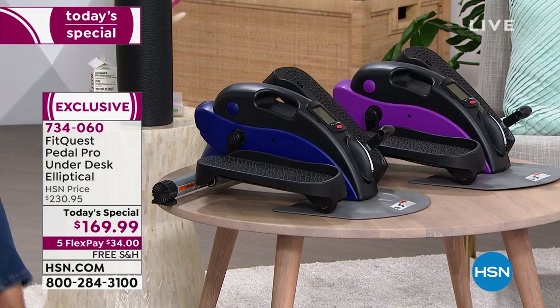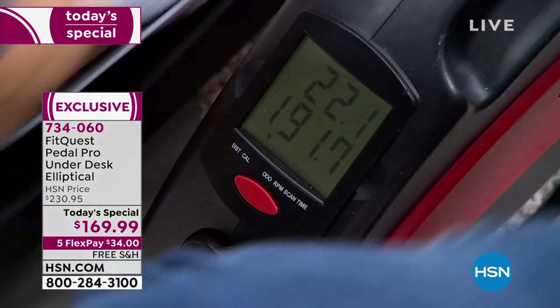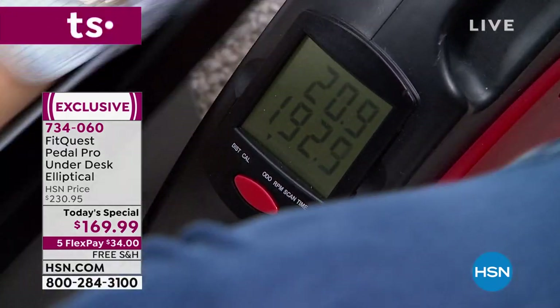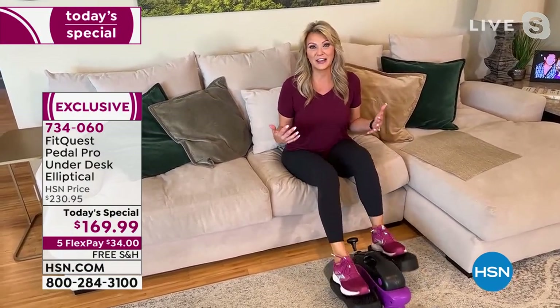You can key that in at HSN.com or on your HSN app — that's my favorite way to add items to cart. Look at us — we're well on our way. 190 calories, 191 calories. It feels so gratifying. It's like it's cheering for you, cheering you on because now you realize the progress you're making.